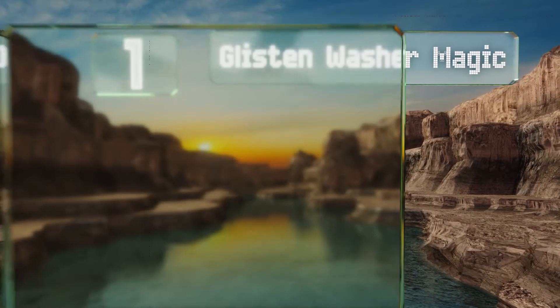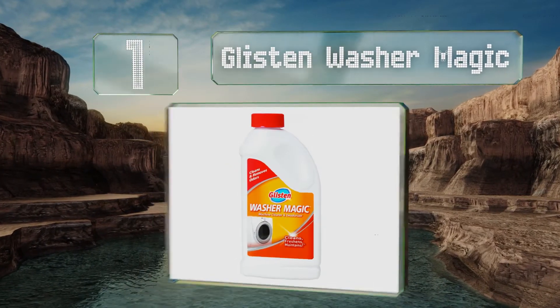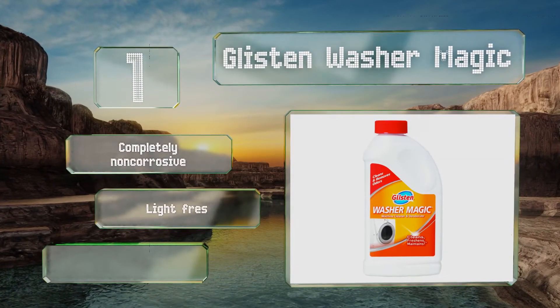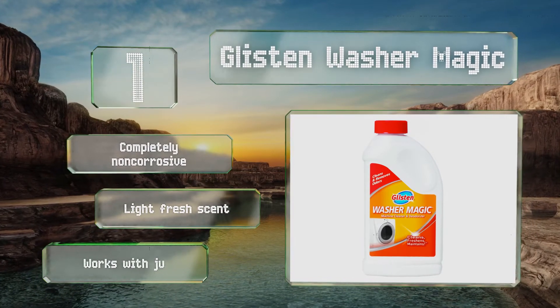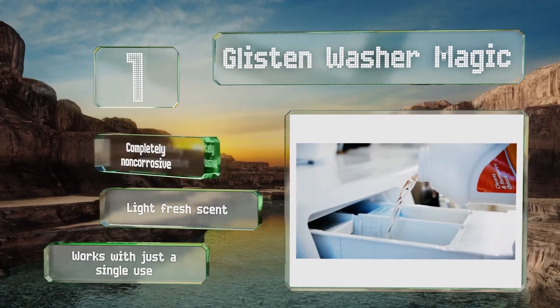Coming in at number 1 on our list, to remove and prevent unpleasant odors and bacteria residing in your standard or high-efficiency machine, trust Glisten Washer Magic. This effective liquid formula is a cinch to use and doesn't leave any messy residue behind. It's completely non-corrosive with a light fresh scent, and it works with just a single use.